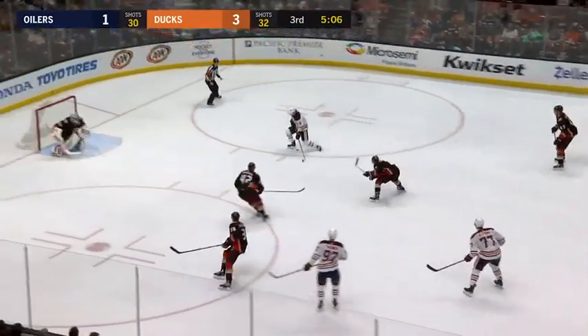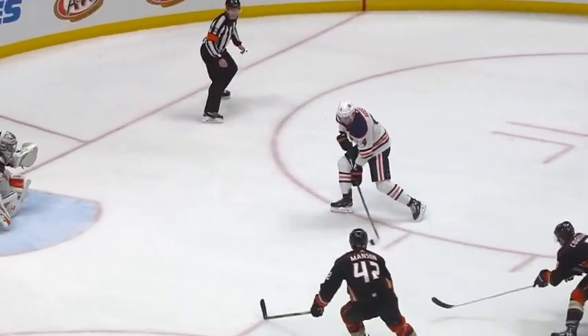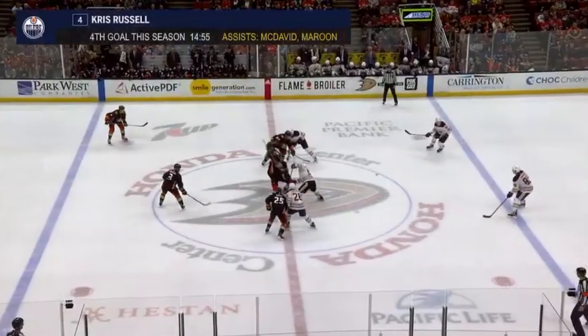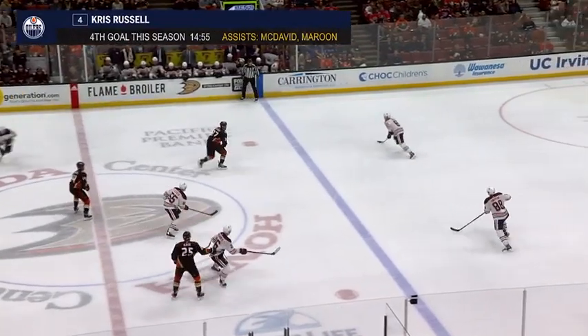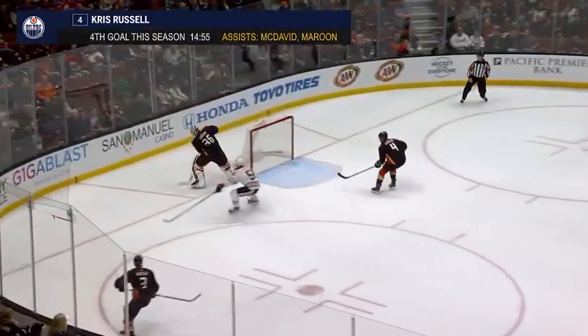He's got it across to Russell — who scores! His second goal in as many games against the Ducks and the Oilers are back within one. I don't know if John Gibson loses an edge — yeah, he can't get his edge into the ice. And I have a feeling the Ducks are going to see a healthy diet of number 97 the rest of the way.